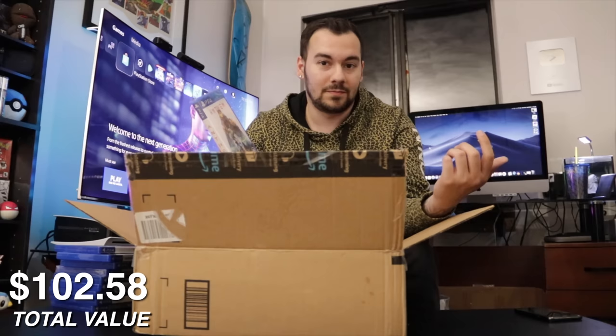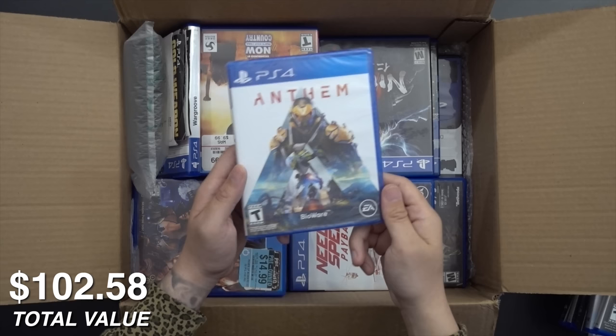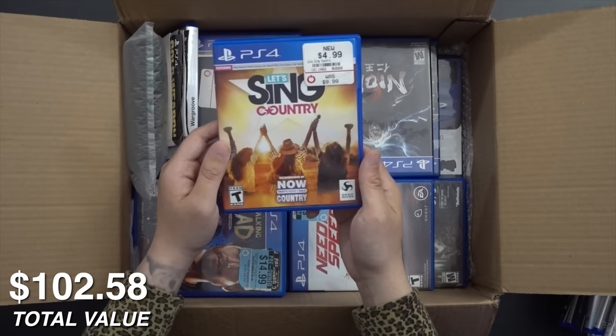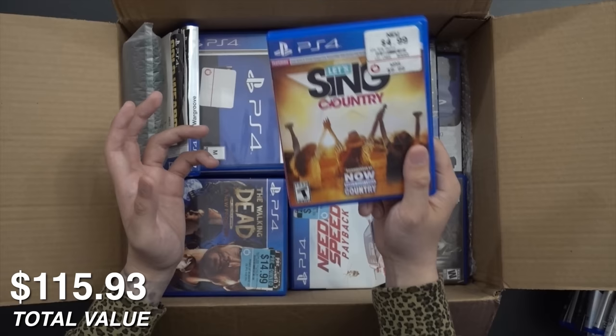Sealed copy of Anthem. I have Anthem, and last time I value checked these they're going for nothing, of course. We now know that Anthem Next was canceled, so that's not going to be a thing, but we've got a very nice, pristine, brand new copy of the game. That's sealed. This is funny too, because when we do the random lots we get a lot of this kind of stuff for PlayStation 2, and Wii, but we don't get any of this for PS4 — but now we're starting to get it.